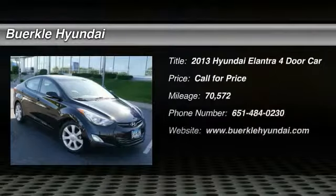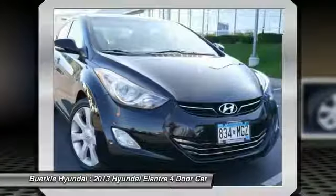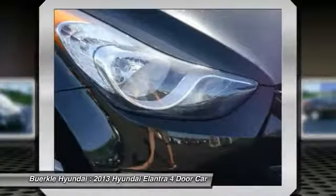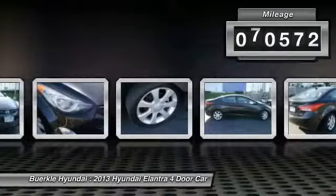The 2013 Elantra. The Elantra boasts the most interior room in its class and gets an exceptional 35 miles per gallon. With its luxurious standard features, the Elantra is an easy choice. This vehicle has less than 75,000 miles.